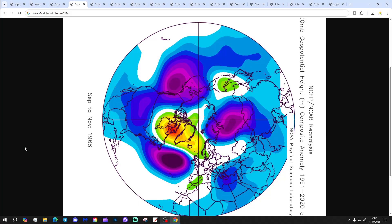Then we've got the autumn of 1968 with low pressure heading in from off the Atlantic, and high pressure up towards Greenland and Iceland as well. This year has a very wet spell for southern England in September and a really warm October in 1968.